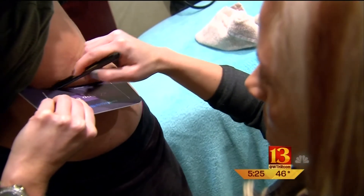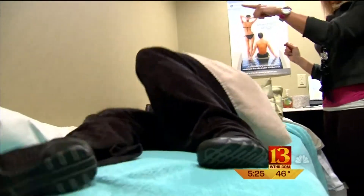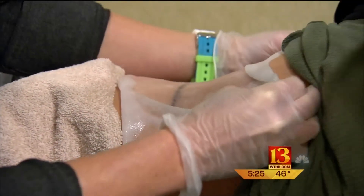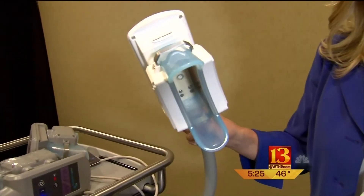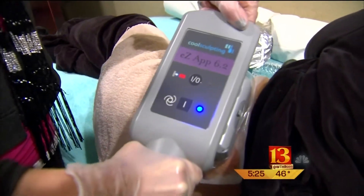For CoolSculpting to work, you must have pinchable, pliable fat, which is marked, then covered with a gel pack to protect your skin. The applicator you pick will vary depending on the area you want treated. A larger area, you might want to use the device where your skin would be sucked in. A smaller area, you might want to use a different one. We're going to position the applicator onto the skin.